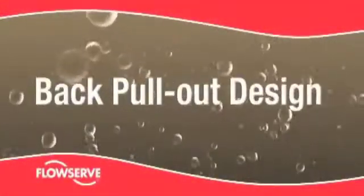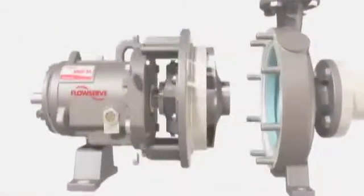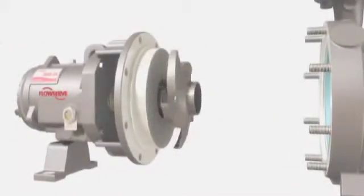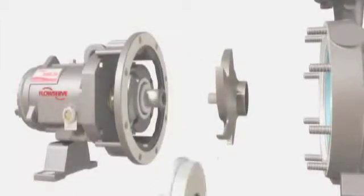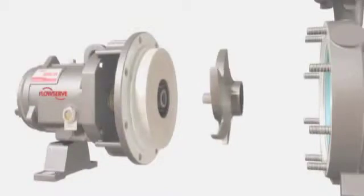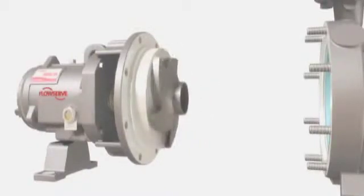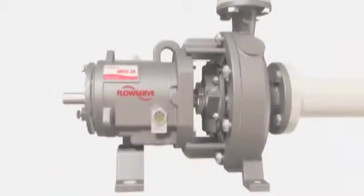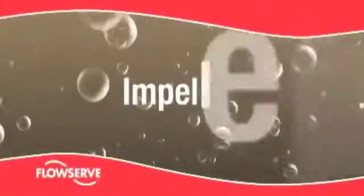The FlowServe Durco Mark III features a true back pullout design. The casing remains in line, bolted to the suction and discharge piping. The remainder of the pump can be removed for repair or maintenance without breaking piping connections. Most importantly, all critical settings — including impeller clearance — can be easily made before the pump is reinstalled, ensuring rapid return of the pump to service.